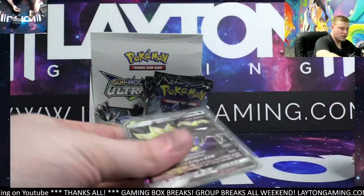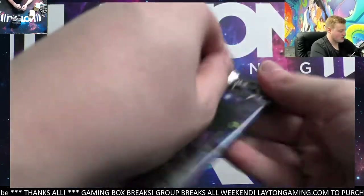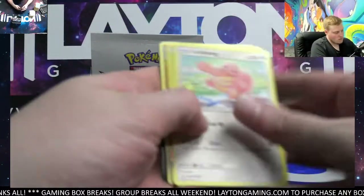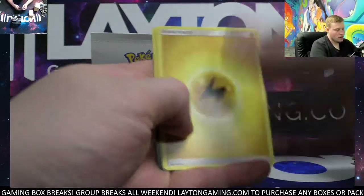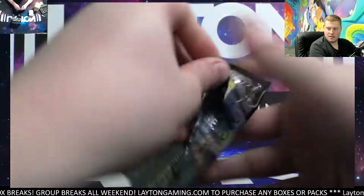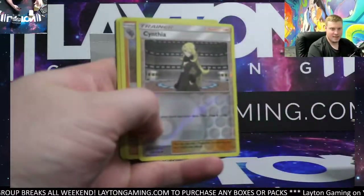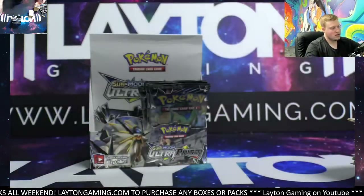Alolan Dugtrio as well — the hair form of Dugtrio of course. Lucario reverse, very cool — Araquanid. Couple of Lucarios so far in the Ultra Prism box. Cynthia reverse and we've got Rampardos on the hollow, nice.